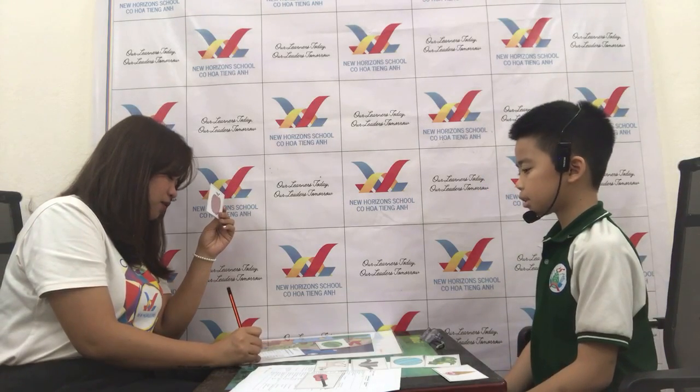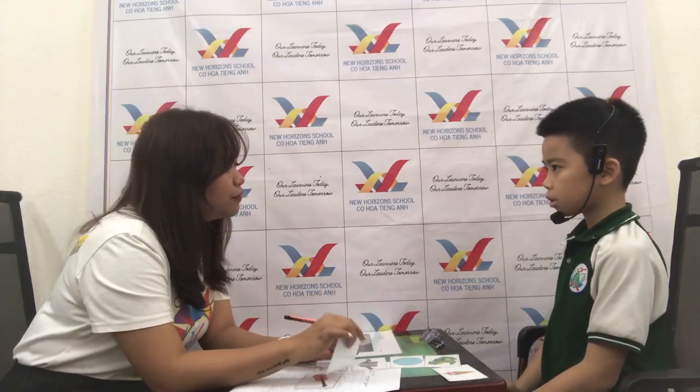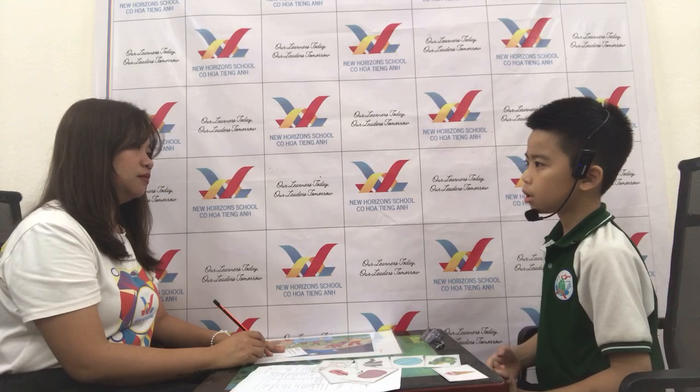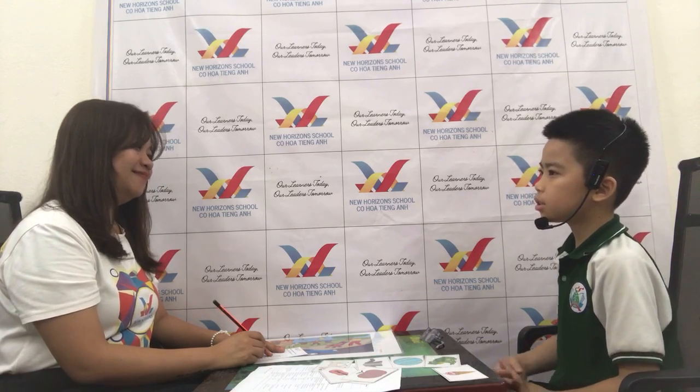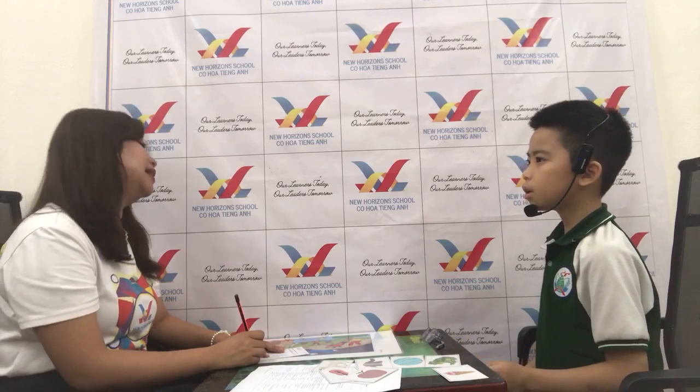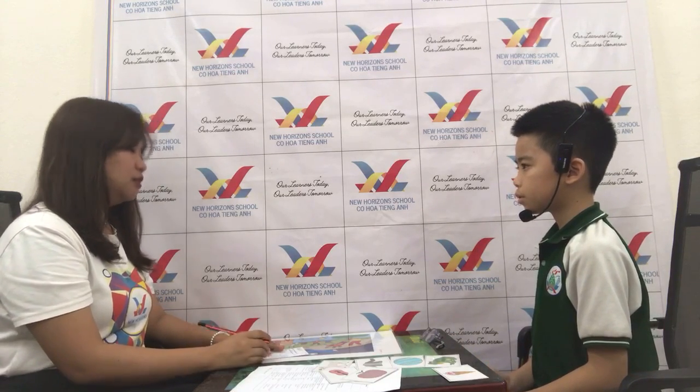Let's talk about your friend. What's the name of your friend? He is... How old is he? Is he seven? Is he eight? Is he nine? He is eight years old. Okay, very good. What's your friend's favorite fruit? Banana. Okay, good. That's the end of your speaking test. Congratulations, and you can say goodbye. Goodbye.